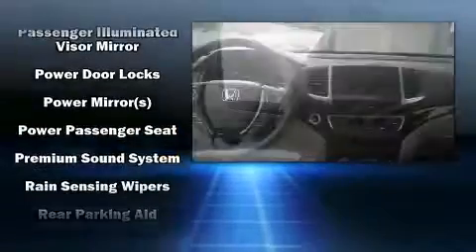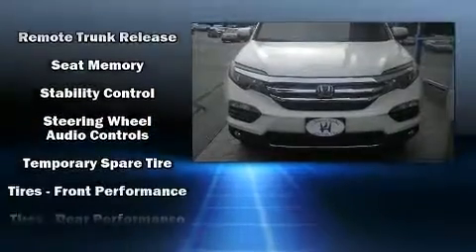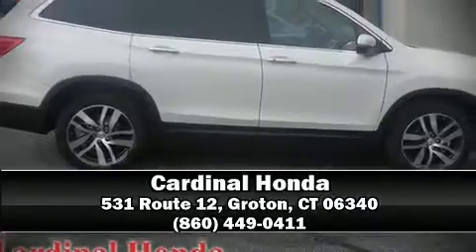Honda ensures the safety and security of its passengers with equipment such as dual front impact airbags, traction control, ignition disabling, and four-wheel disc brakes with ABS. Adaptive cruise control maintains a preset distance behind the car ahead of you, simplifying highway driving and enhancing safety.